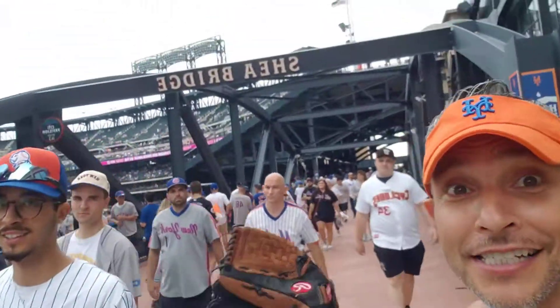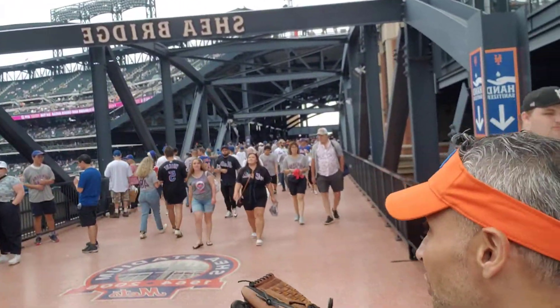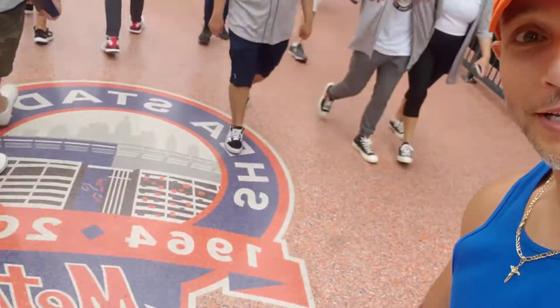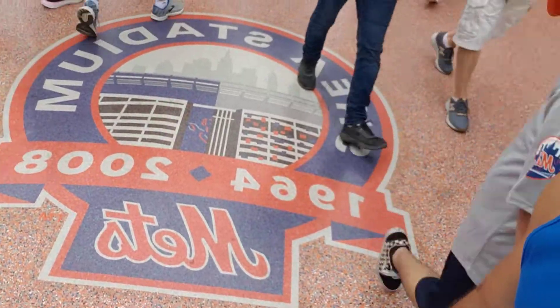We're at Citi Field. I almost called it Shea Stadium, because that is the Shea Bridge — the pillar of Shea Stadium. I'm not sure where this comes from, but basically it's kind of a sort of seal there.